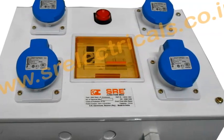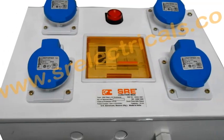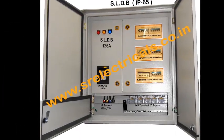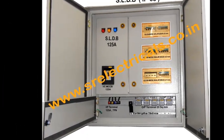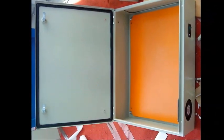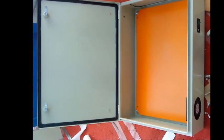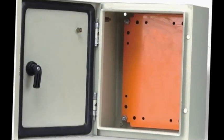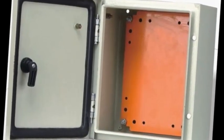SRE Enclosures shall satisfy our customers' existing and upcoming needs beyond their expectations. Enclosures are designed on Solid Edge 3D CAD software, giving an excellent aesthetic look. We interact with our customers at the stage of designing the enclosures to make an excellent product.